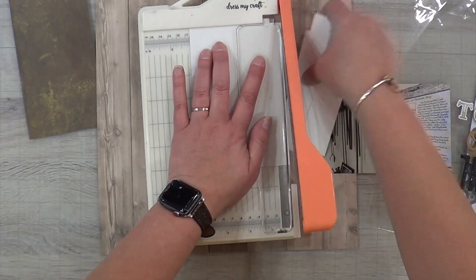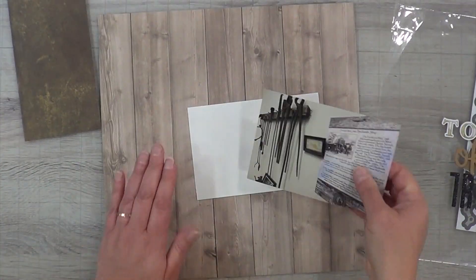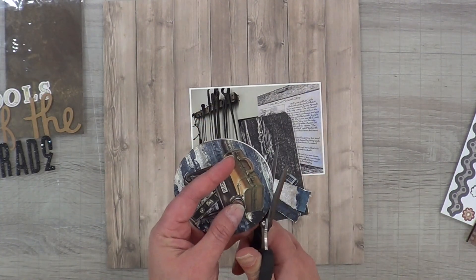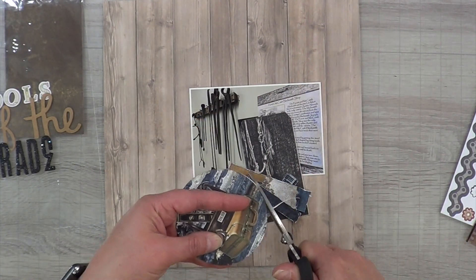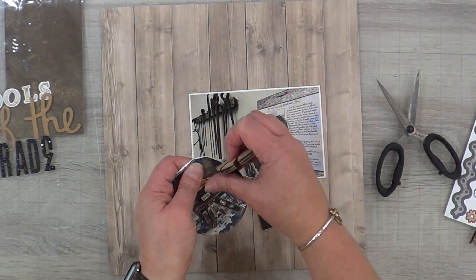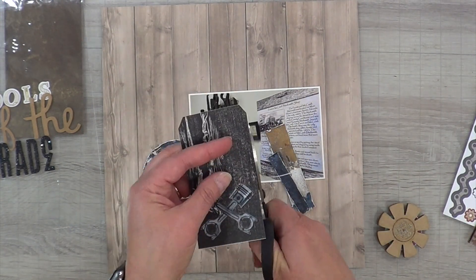I don't even know what color that is, but I did flip it over to use the lighter side so it's not so grayish. I wanted a really white border around it. I'm going to grunge up my little minty circle and also grunge up the tag as well.